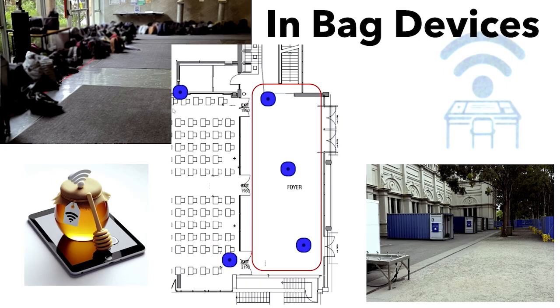Bags were becoming more of a problem as well. Students now went from one device to two devices in their bags. So we had to put some extra APs in the foyer so that all the devices they leave on during the exam didn't connect to the exam infrastructure.